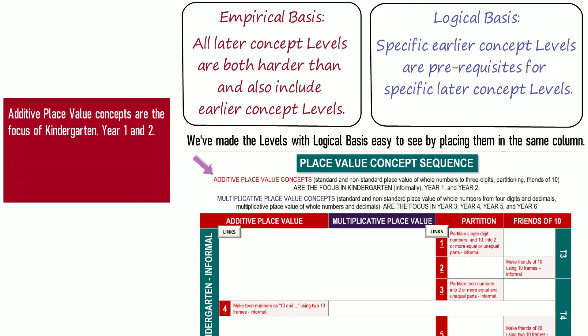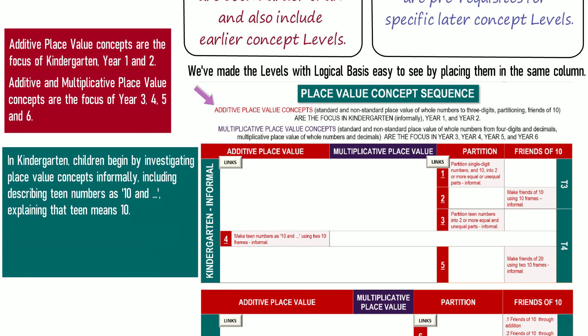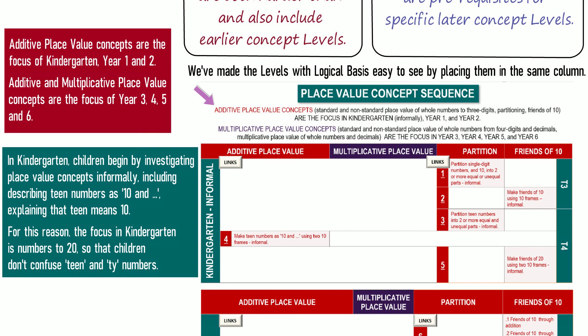Additive place value concepts are the focus of Kindergarten, Year 1, and Year 2. In Kindergarten, children begin by investigating place value concepts informally, including describing teen numbers as 10 and explaining that 'teen' means 10. For this reason, the focus in Kindergarten is numbers to 20, so that children don't confuse teen and ty numbers.